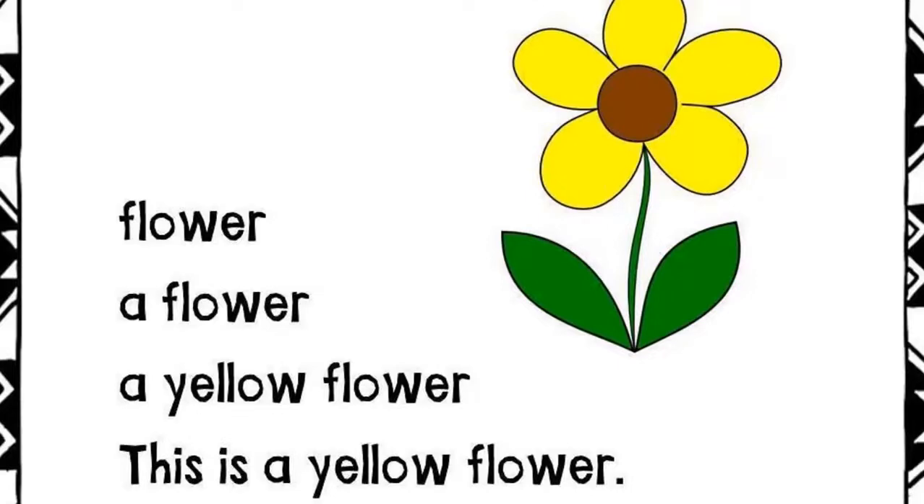Flower. A flower. A yellow flower. This is a yellow flower.